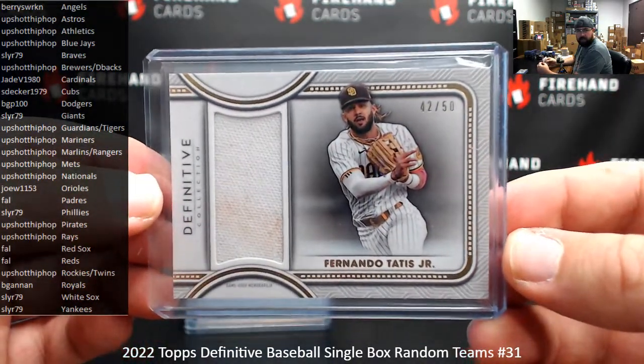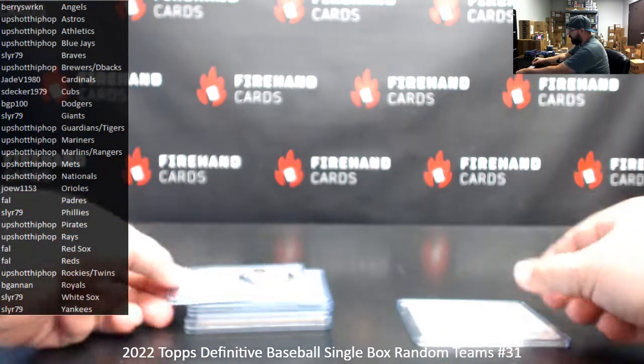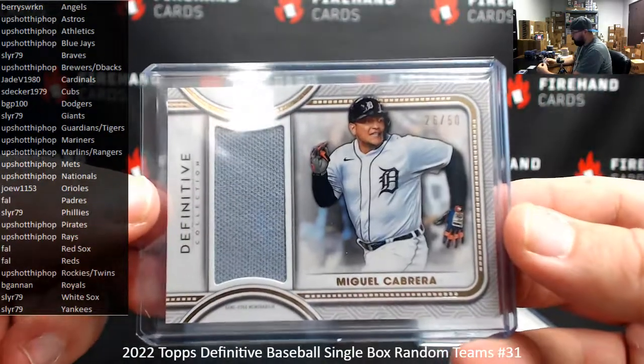So to recap the goodies we got from this box break: we got a jersey hit of Fernando Tatis Jr., 42 of 50. And we also had a jersey of Miguel Cabrera, number 26 of 50.